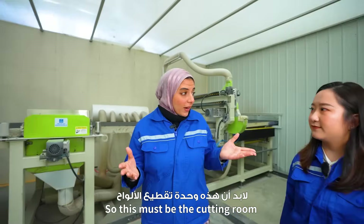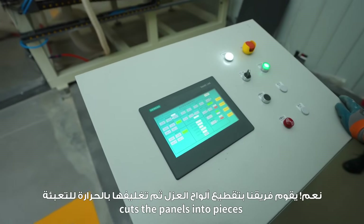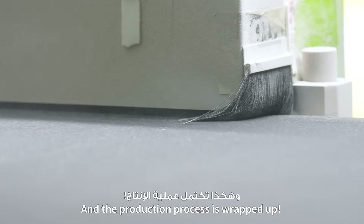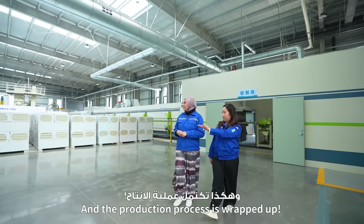So that must be the second room! This is where our team cuts the panel into pieces and then packages it. And with that, the production process is wrapped up!